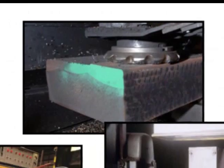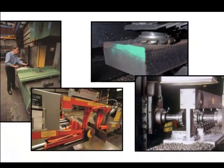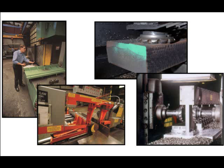Looking for ways to lower your manufacturing costs? Consider switching to Durabar ductile iron bar stock and start machining faster.